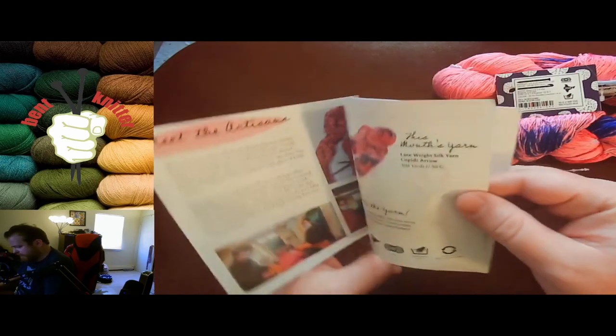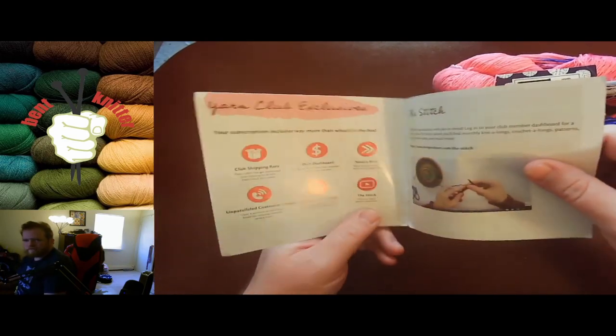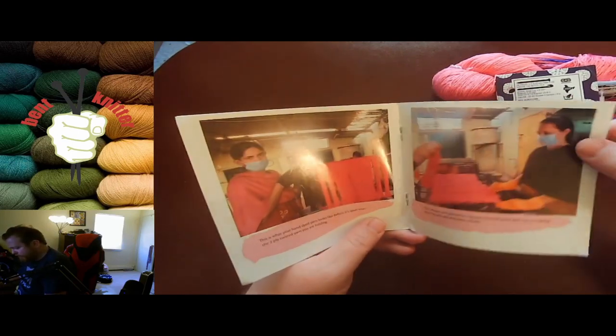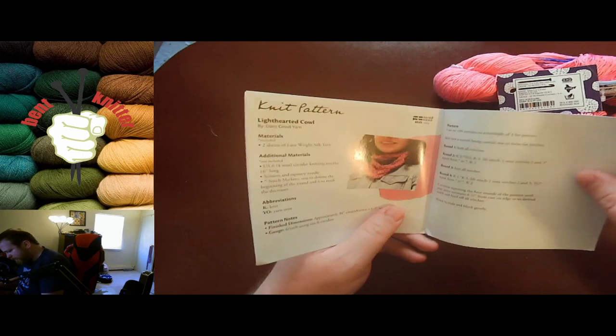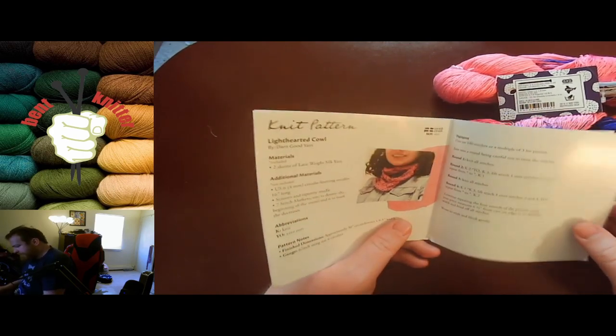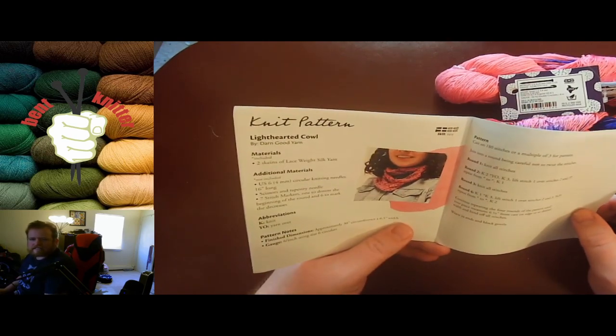Which is not a bad thing. I still kind of miss the little extras that they used to give — they used to have little presents, which were awesome. We got the Light-hearted Cowl pattern this month.